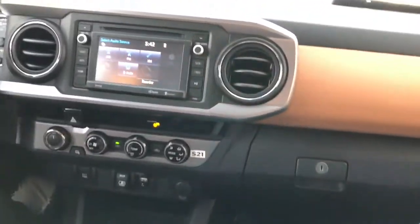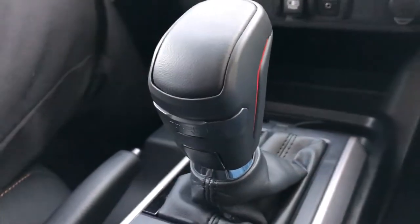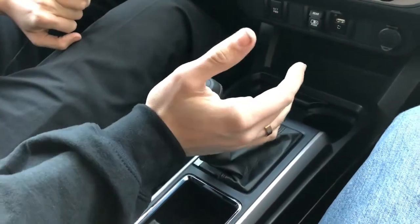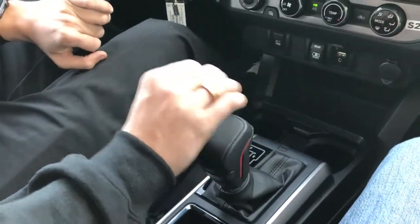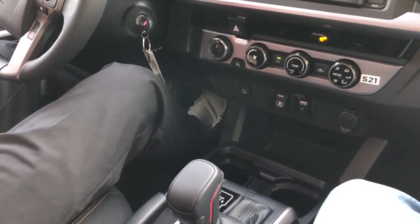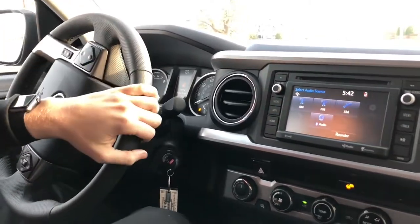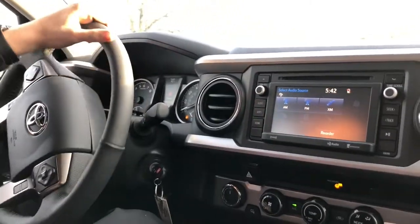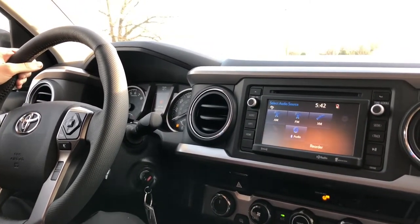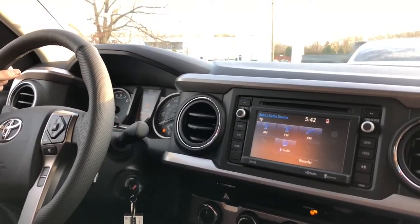This is the TRD shifter we mentioned before — super sleek and nice feeling in the hand. You also have a manual shifting mode, which is really cool. The tachometer goes to 6,000 RPM and the speedometer tops out at 140 miles per hour on the dial — not sure you'd entirely hit that, but you can try.